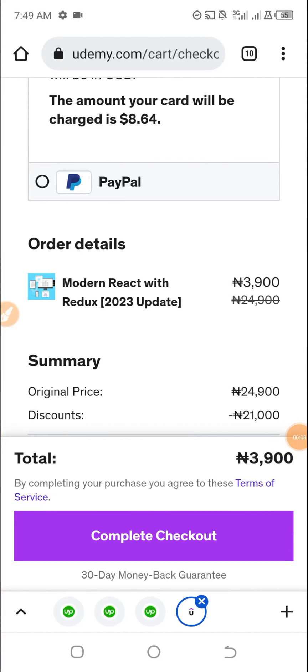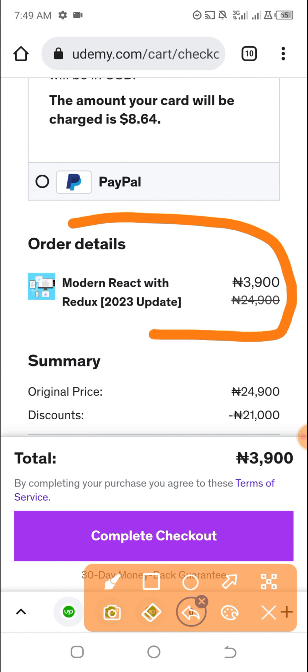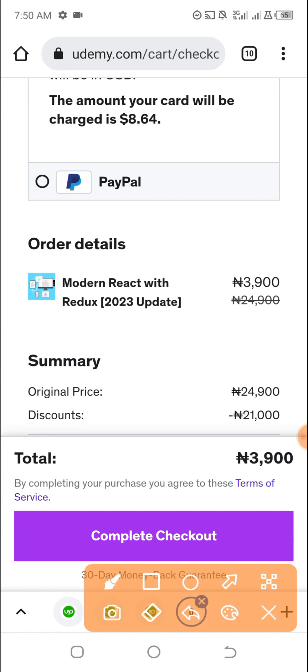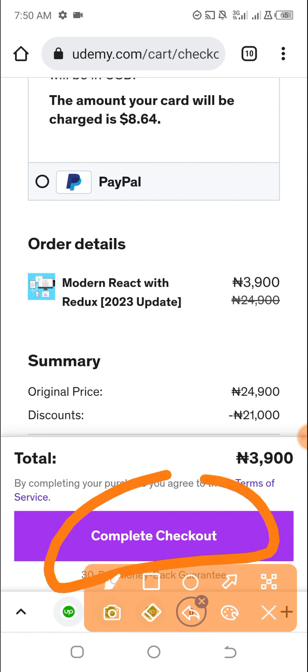Hello, so this is January 12th, 2023. I'll be helping a client purchase the 'Modern React with Redux 2020 Update' course. I've already filled in the virtual card details — remember the course cost is on Udemy.